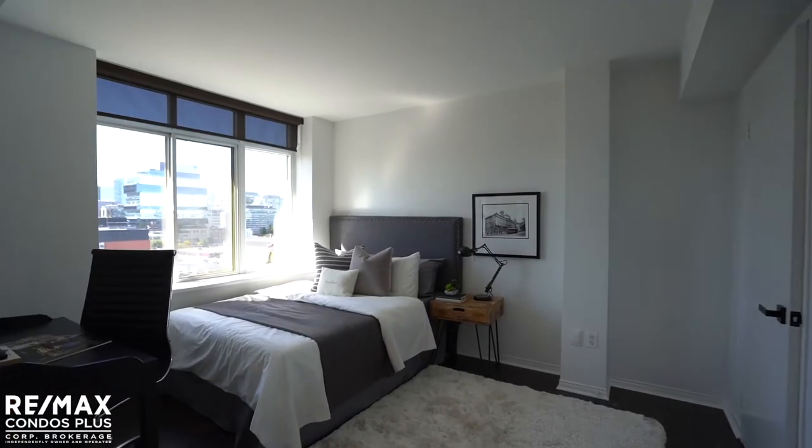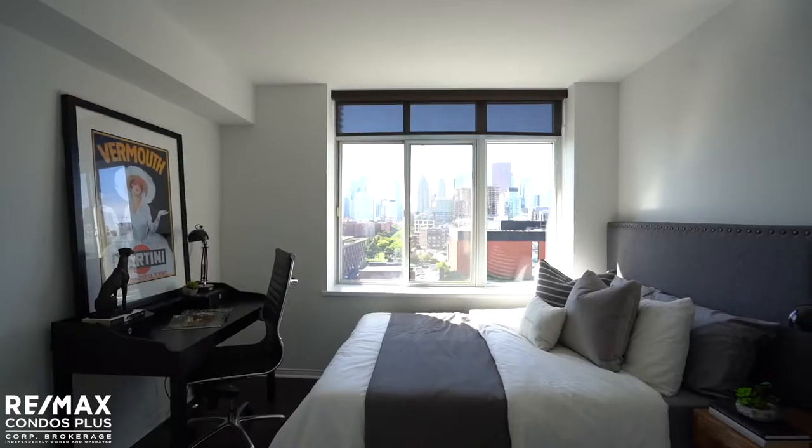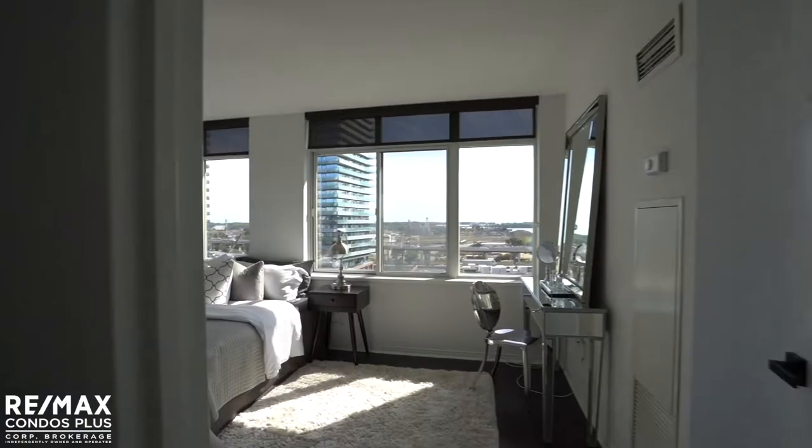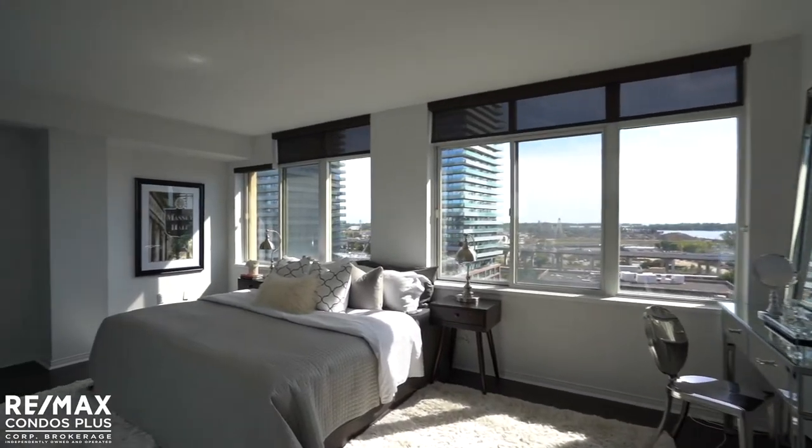The generous second bedroom is an ideal guest room with large windows, a clear picturesque city-line view, and a double closet.